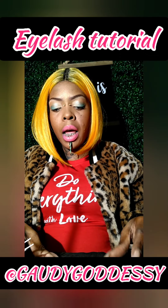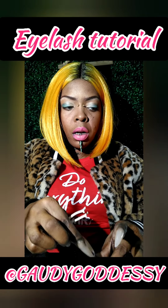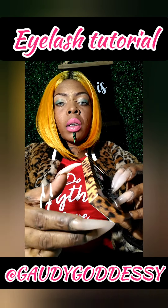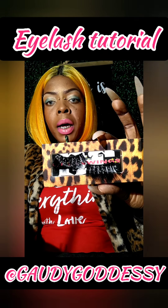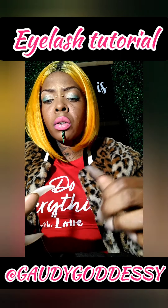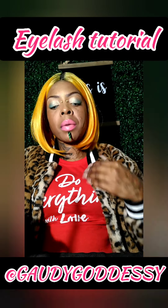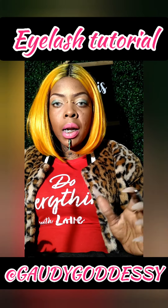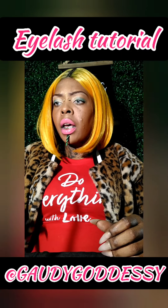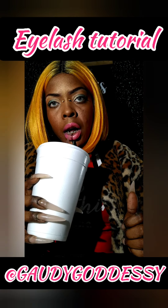These items will be available on the site, which is predicted to launch next month. You can definitely contact me or DM me on Instagram at the Gaudygoddessy page. I just got approved to sell items through Facebook and Instagram, so within the next week or two I should have the option to purchase directly from the page. Right now I'm accepting Cash App, Zelle, PayPal, and Bitcoin, and we will be accepting credit card and debit card payments when we are set up to do the processing online.